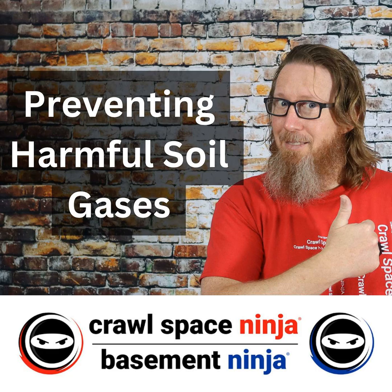For those of you that don't know, and if you're new to the channel you may not know because a lot of contractors don't know this — encapsulating the crawl space means properly installing a vapor barrier on the ground, up the walls, overlapping, taping, mechanically attaching, and even insulating the walls in most cases, then installing a dehumidifier and sealing the vents. That is what we as Crawl Space Ninja deem as an encapsulation.